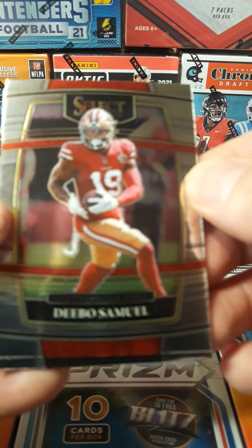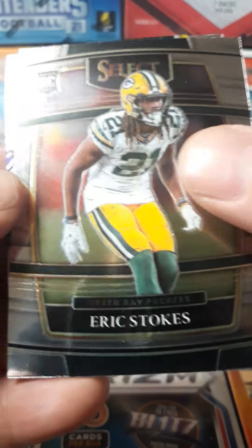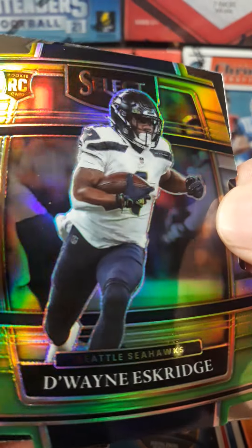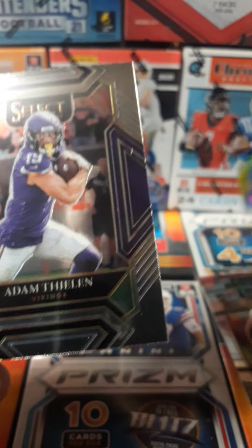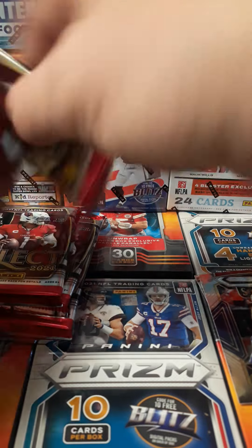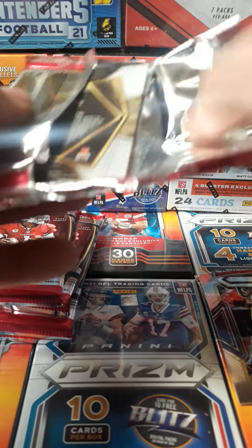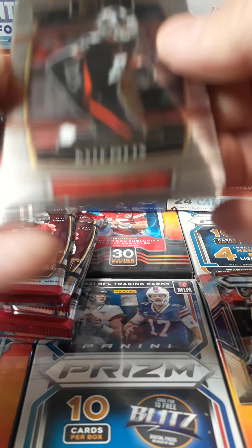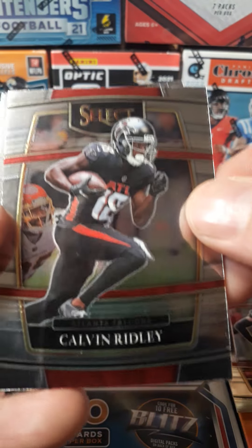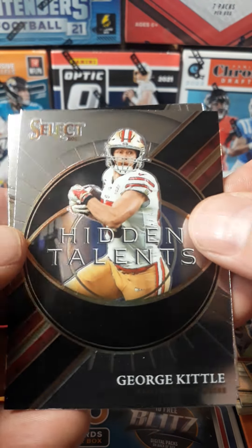Debo Samuel. Eric Stokes, rookie. D-Wayne Eskridge, rookie, die-cut. Adam Thielen. Kyle Pitts, rookie. Calvin Ridley. Gordon Kittle. Hidden talents.